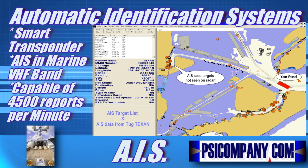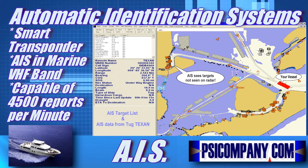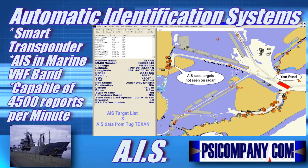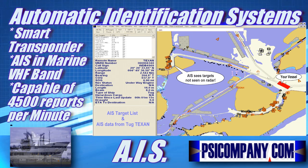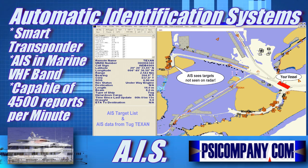The AIS is a shipboard broadcast system that acts like a smart transponder. It operates in the VHF maritime band and has capacity of conducting 4,500 navigation reports per minute with navigational update capacity every two seconds. It utilizes self-organizing time division multiple access, SOTDMA, modulation to meet a high broadcast rate potential, ensuring reliable ship-to-ship or ship-to-shore operations.